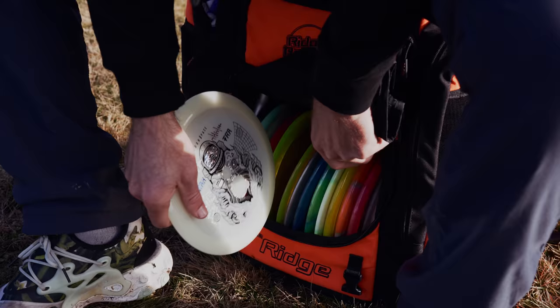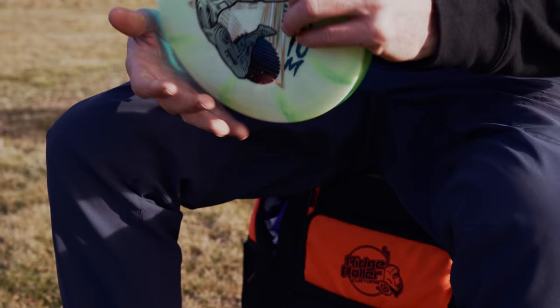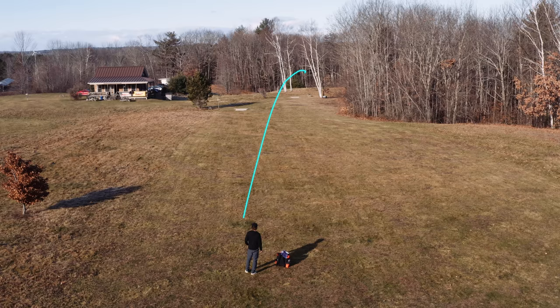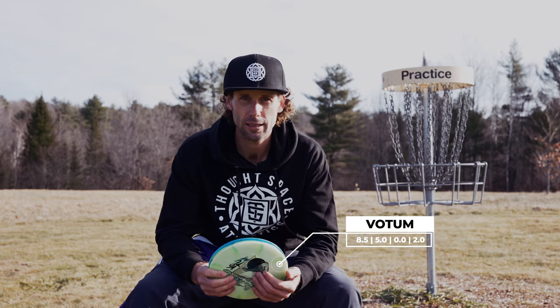To continue down the fairway driver line, I've got a number of the Bodum in the bag. This is the overstable fairway. At least in the winter it's overstable; summertime it'll be a little straighter for me, but still a good dependable fade. Be able to throw turnovers with this and have it come back. It also holds up well to sidearm torque. This will probably be my highest percentage birdie disc — I can say it already. So I'll be throwing this a lot.